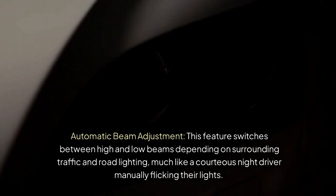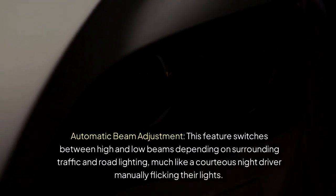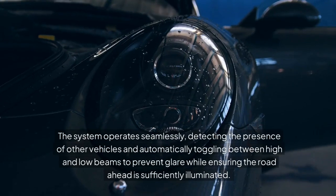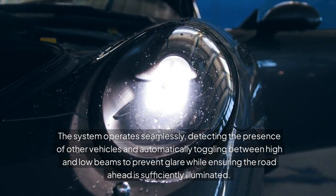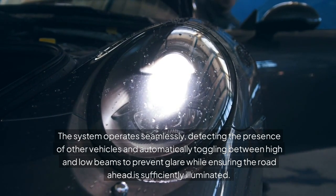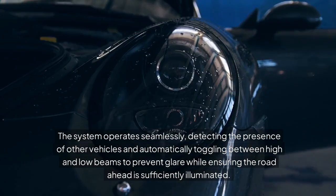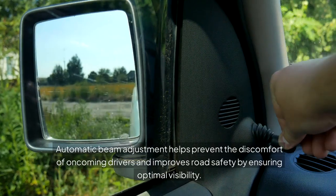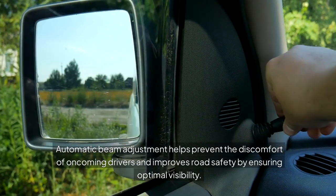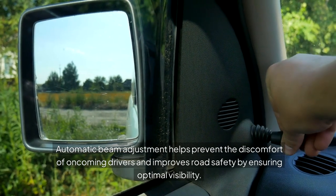Automatic Beam Adjustment. This feature switches between high and low beams depending on surrounding traffic and road lighting, much like a courteous night driver manually flicking their lights. The system operates seamlessly, detecting the presence of other vehicles and automatically toggling between high and low beams to prevent glare while ensuring the road ahead is sufficiently illuminated. Automatic beam adjustment helps prevent the discomfort of oncoming drivers and improves road safety by ensuring optimal visibility.